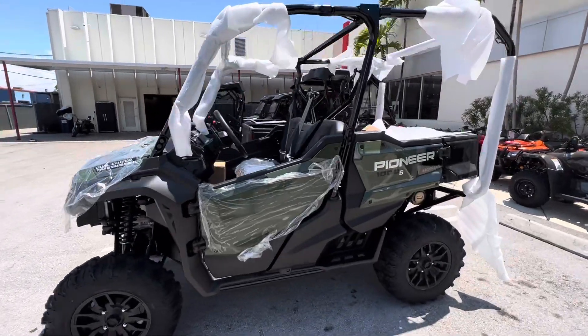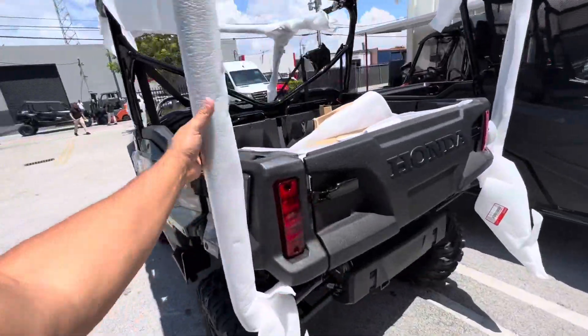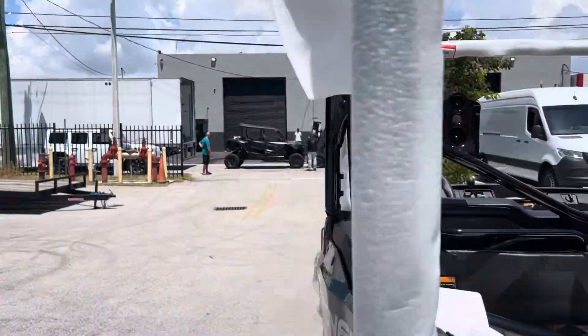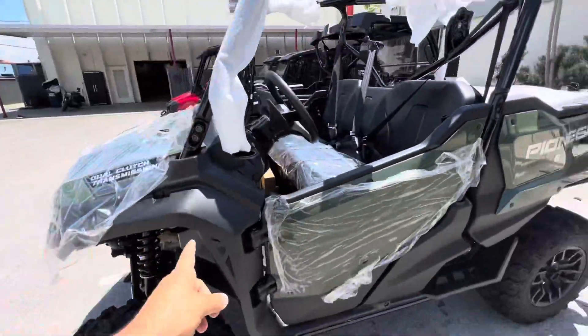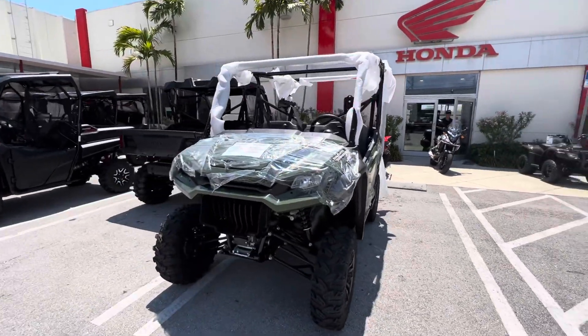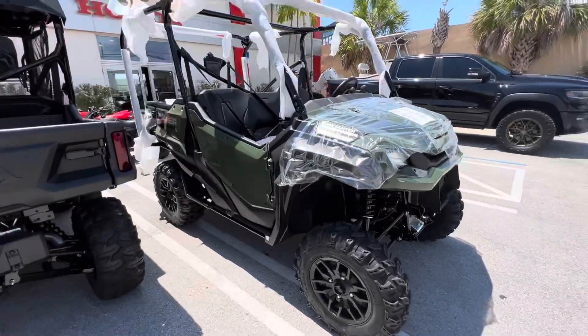What's going on? It's Ed from JMHondaMiami and I got the new 2022 Honda Pioneer 1000 5-seater Deluxe — it just arrived today. And what's that? A 2022 Honda Talon also coming off the truck. But most importantly, I want to let everybody watching this video know that this vehicle is available: it's a 2022 Honda Pioneer 1000 5-seater Deluxe.